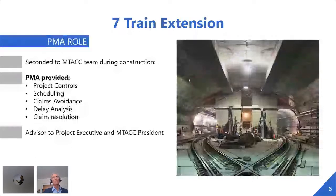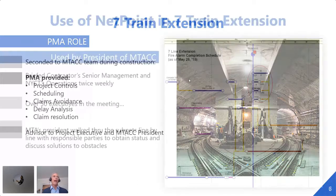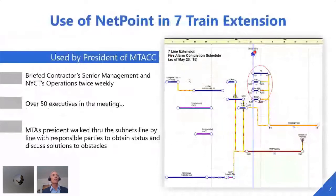PMA was seconded to the MTA team during construction. We were out in the field office with them. We provided project controls, scheduling, claims avoidance, delay analysis, and claims resolution. More importantly, we were the advisor directly to the project executive and above him, the MTA Capital Construction president. That president was an extremely hands-on person who actually was using NetPoint on a twice-weekly basis to brief the contractor's senior management and New York City Transit's operations. He had over 50 executives in these meetings.